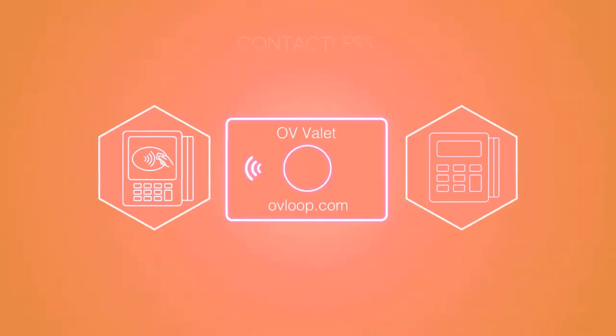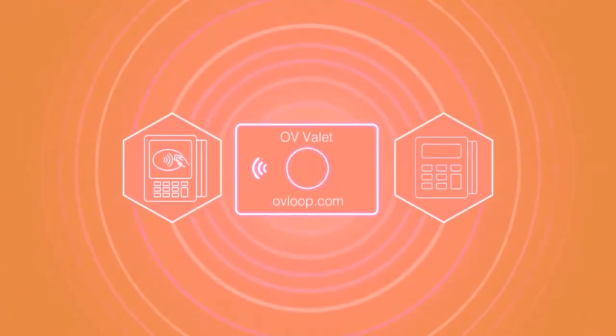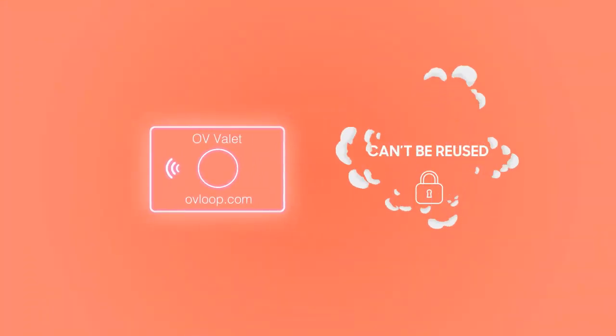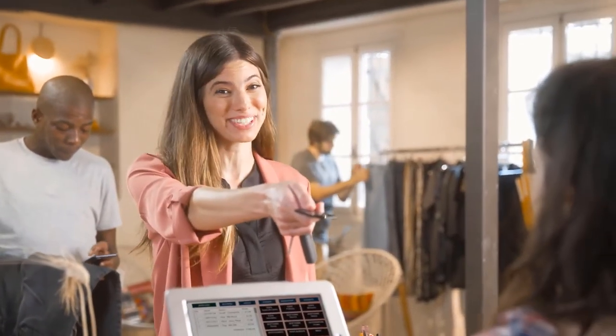Contactless is the safest way to pay, and Valet takes security to the next level. It transmits one-time use card numbers called tokens that can't be reused and are created only when you press the button. So you don't get skimmed or sniffed — whatever synonym you want to use, Valet keeps you safe.